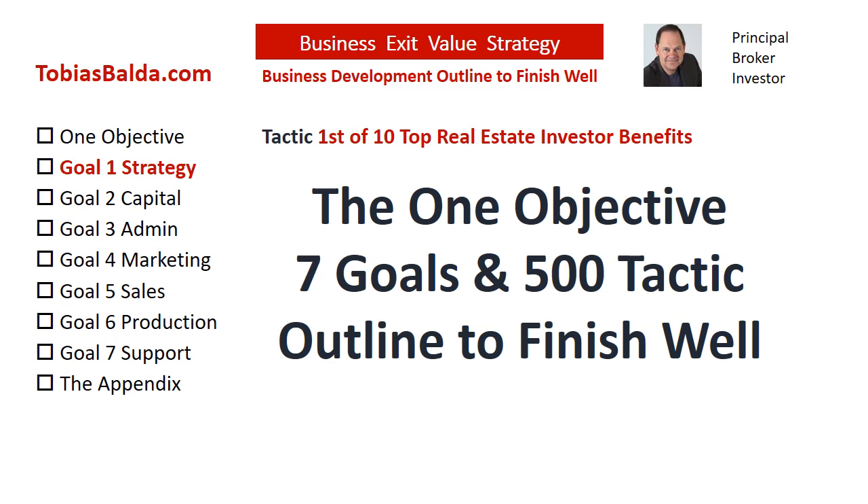We have analyzed mid-sized companies for over 20 years. There are proven methods and common mistakes to success. This is the business development outline for you, the principal, to finish well and have a future assurance with real estate investments.